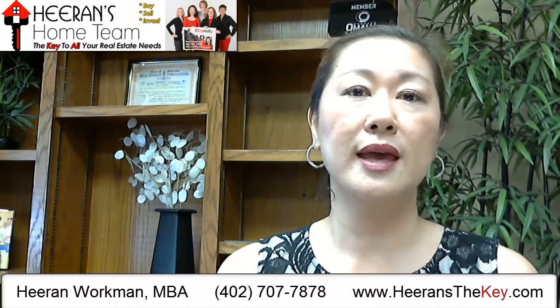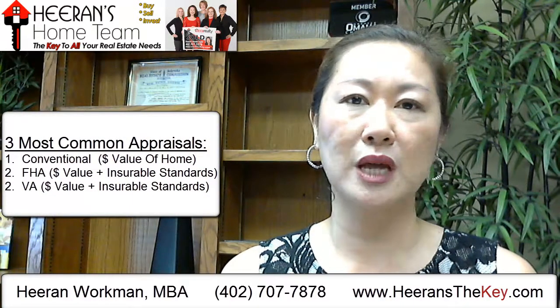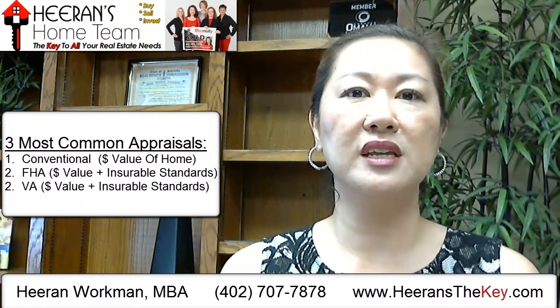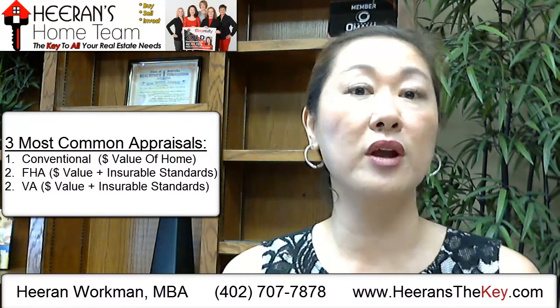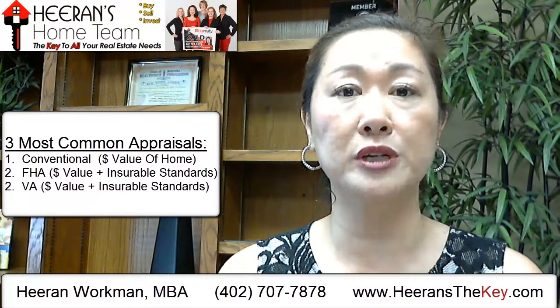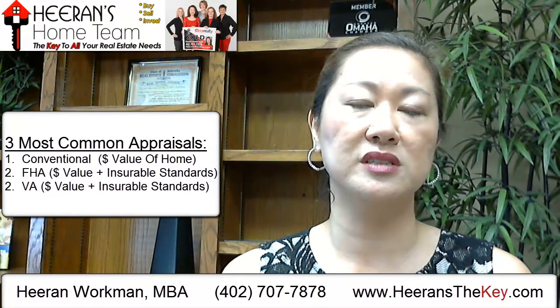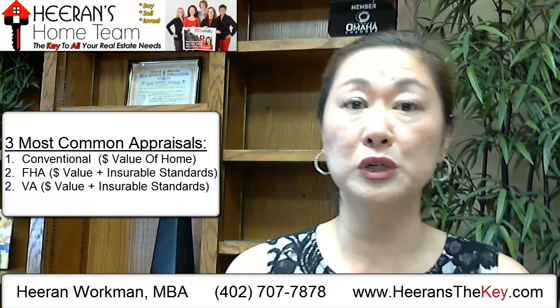After that contingency, the next item to get through is the appraisal process. The lender will order an appraisal from a third party. Most commonly there are three types of appraisals: a conventional appraisal, FHA, or VA appraisal. The conventional appraiser will come out and determine the fair market value of that property, putting a dollar amount on it — and either the home is going to pass or it's not. If the appraisal comes in at less than the sales contract price, the buyer will have an opportunity to back out and terminate the contract.